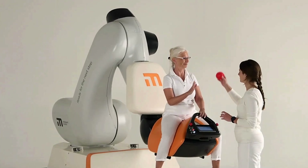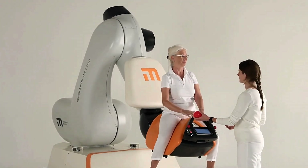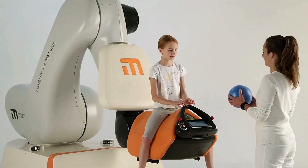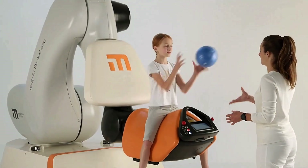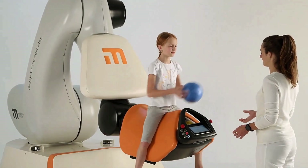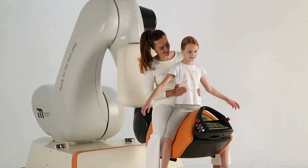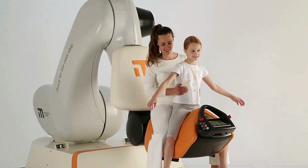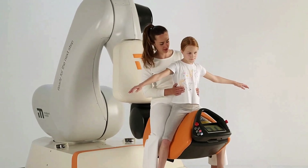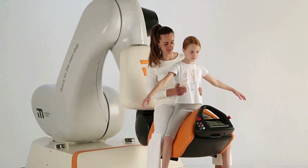Integrated virtual reality environments enhance motivation and keep patients engaged throughout treatment. Hiro improves back and trunk muscle activity, encourages selective pelvic movement, and supports upright posture. Its adjustable motion settings reduce fall risks, making it a secure and effective alternative to real horse therapy. Combining robotics and immersive tech, Intelligent Motion Hiro is reshaping neuro-rehabilitation, offering patients a smart, safe path to recovery.